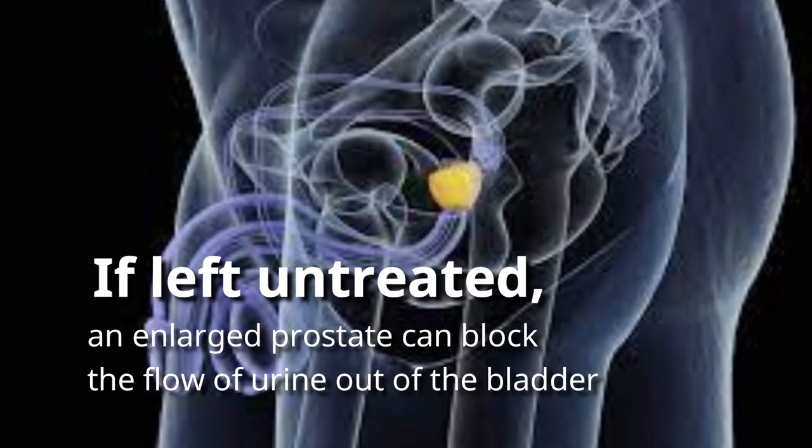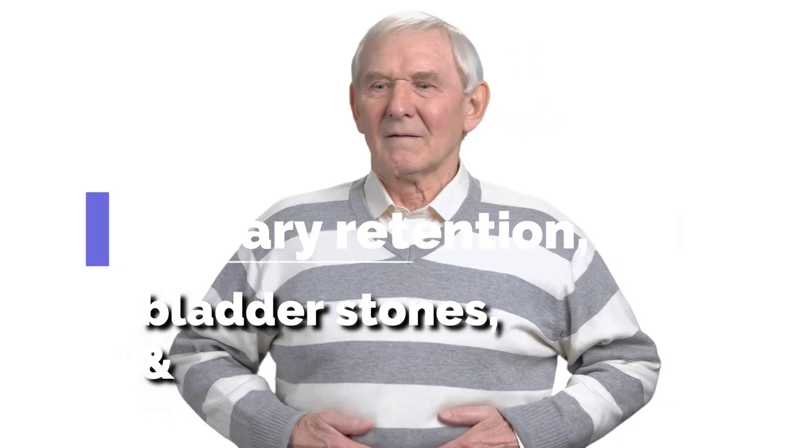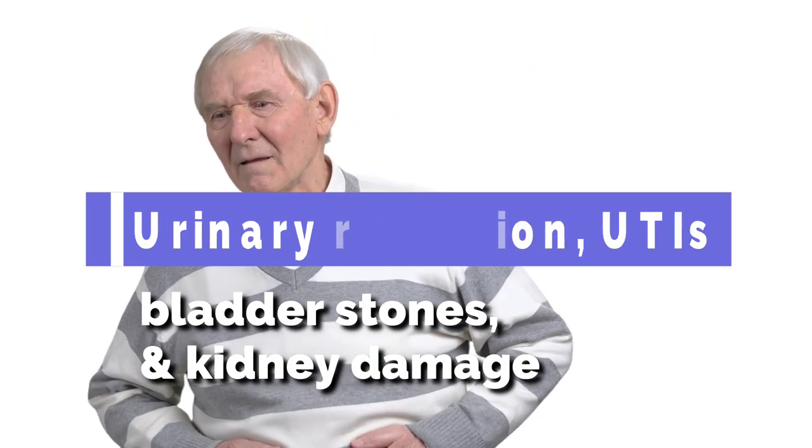If left untreated, an enlarged prostate can block the flow of urine out of the bladder, leading to other complications like urinary retention, UTIs, bladder stones, and kidney damage.